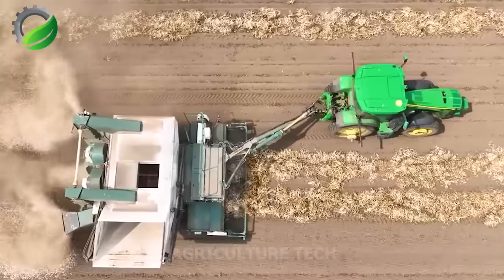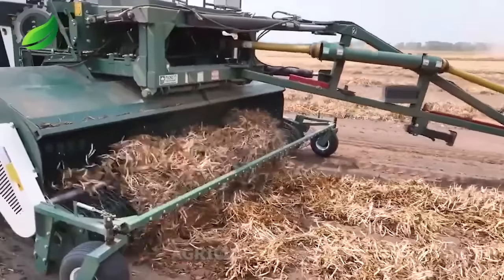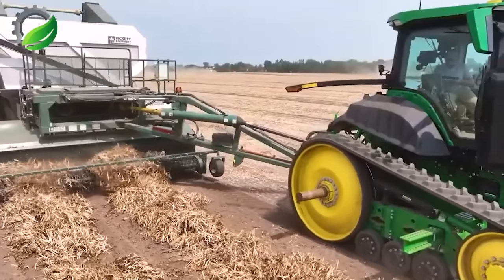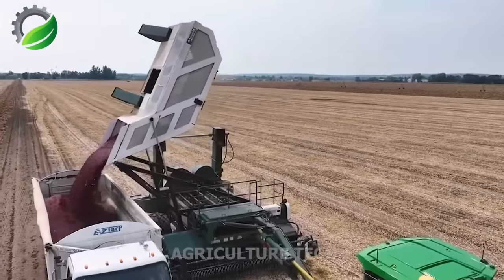Operating under the bright dry season sun, a crop harvester efficiently collects kidney beans, causing some dust, to separate the beans from plant stalks. The beans are then filtered to remove dust and impurities, becoming a nutritious food source for daily meals.